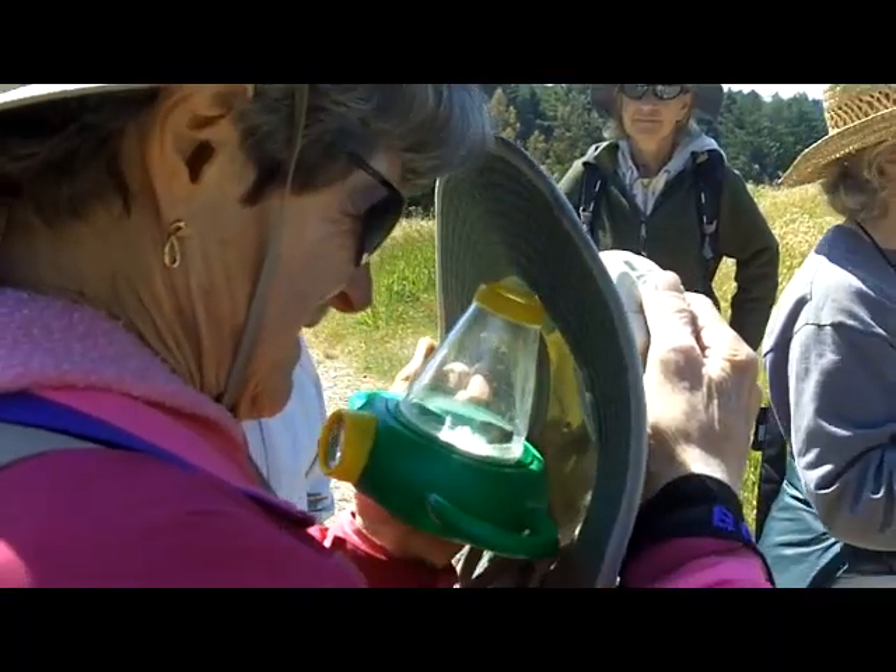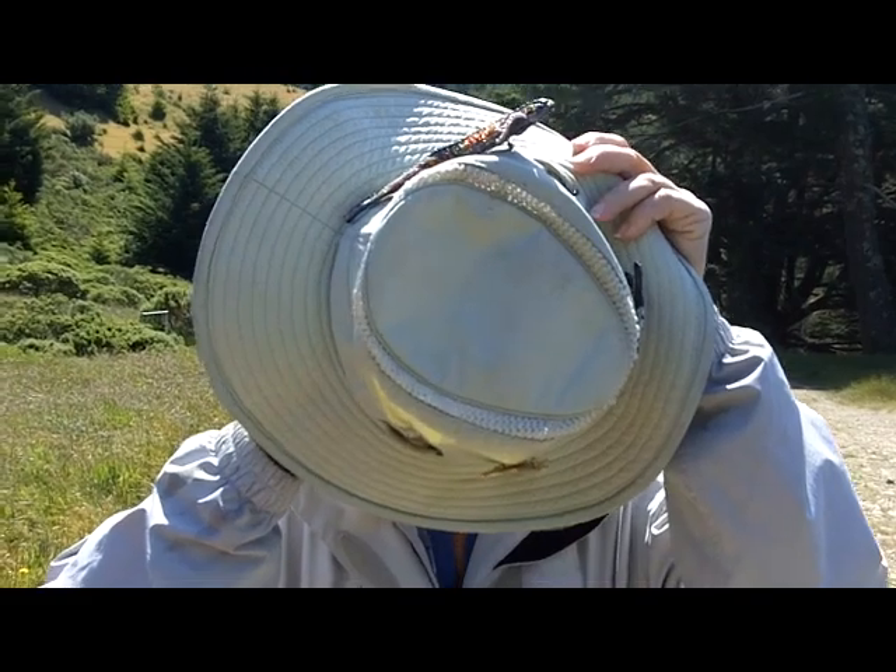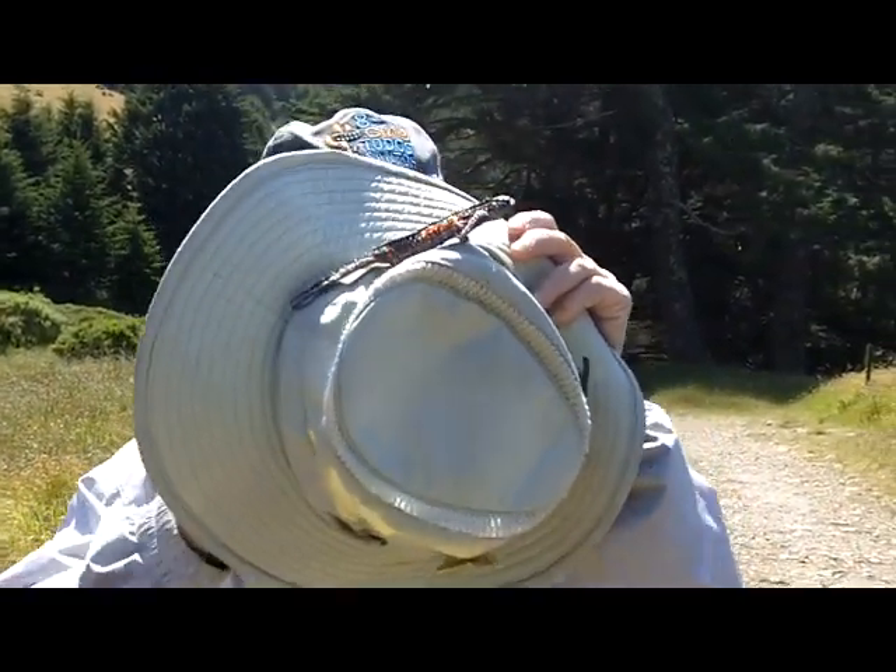This is the California ringlet that Lily is trying to see. There it is — you can see it moving its wings. They're getting out of the sun so they won't get fried.